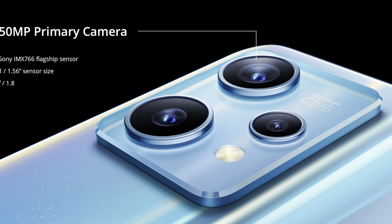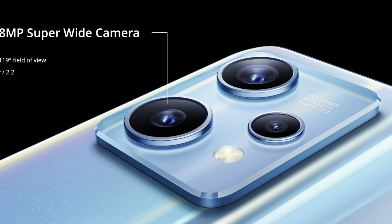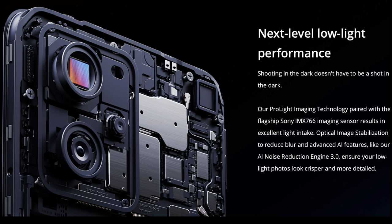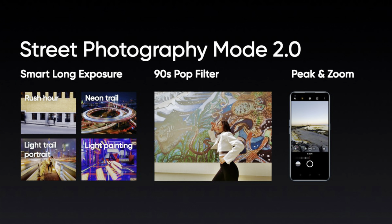In terms of cameras, this device has a triple rear camera setup with a 50MP primary Sony IMX766 sensor, an 8MP ultrawide Sony IMX355 sensor with a 119-degree field of view, and a 2MP macro sensor. The primary camera has OIS to reduce blur and AI-enabled features, and can record videos up to 4K at 30fps. The camera app also features a brand new street photography mode 2.0, which includes peak and zoom and a 90s pop filter.